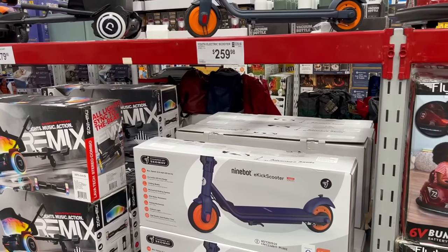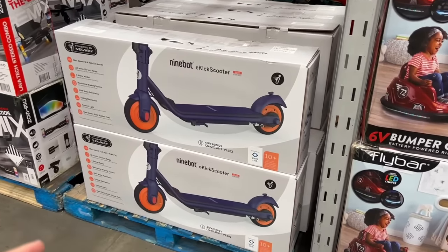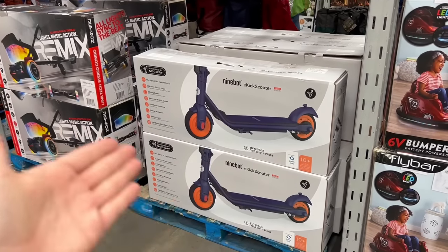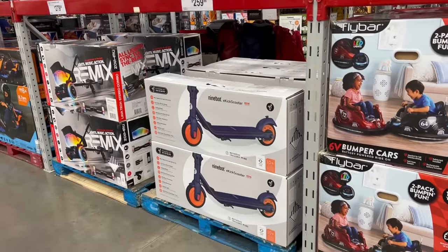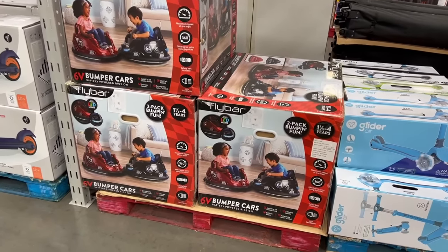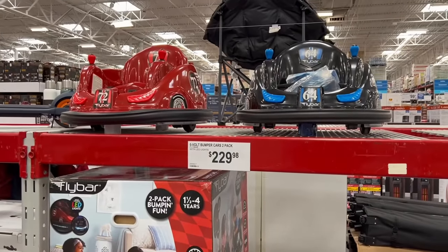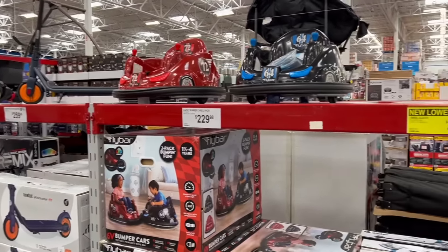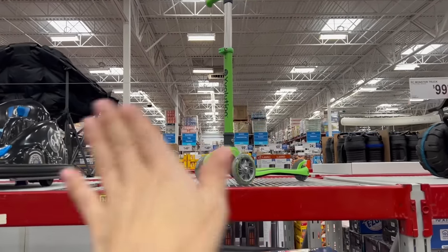They have a youth electric scooter for $259 — Costco does not have a youth version. It's for ages 10 plus. Personally, my kids can use their legs to scoot around town — I'm never buying them an electric scooter. They need physical activity. But there's something I've truly never seen sold anywhere: at-home six-volt bumper cars. For $230 you get two bumper cars for your kids. Really cool — but all my kids have are three-wheel manual scooters and they're perfectly happy.